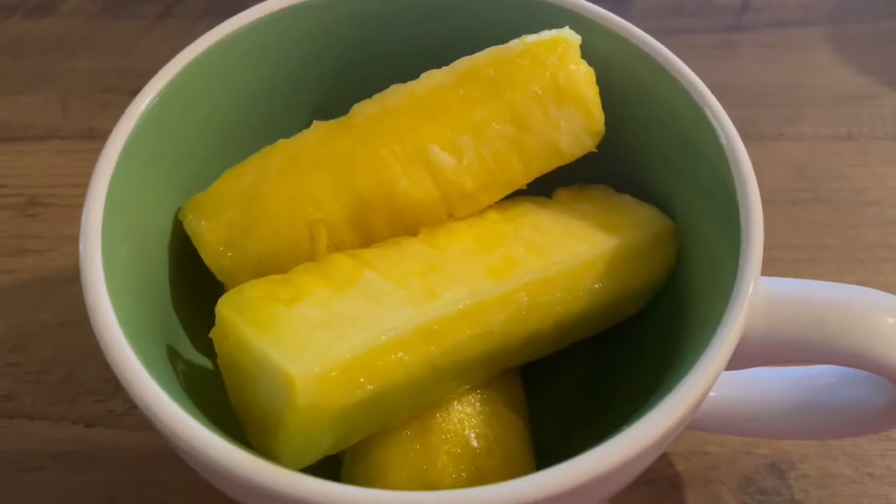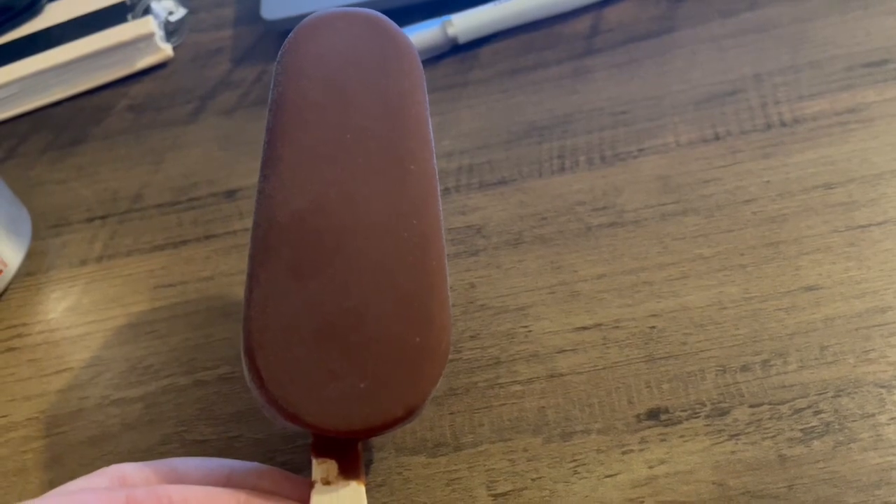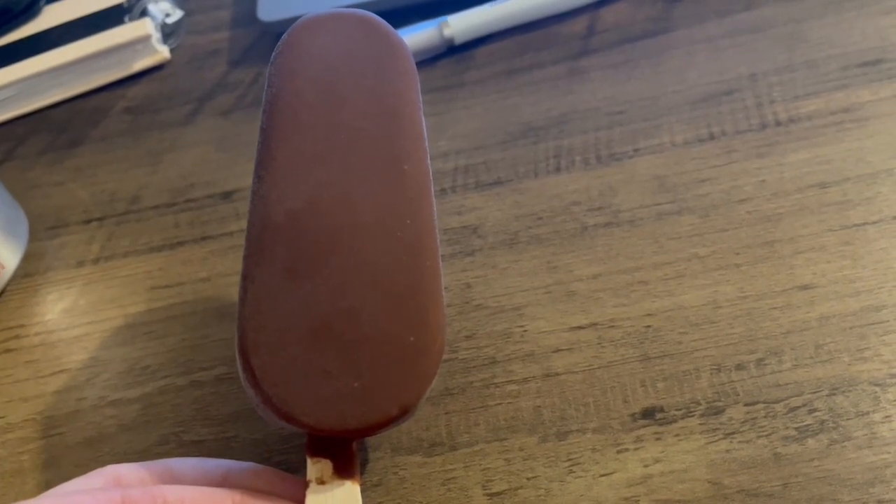I'm going to have some pineapple which is 126 calories, and I'm having an Aldi's Chocolate Orange Ice Cream which is 238 calories.